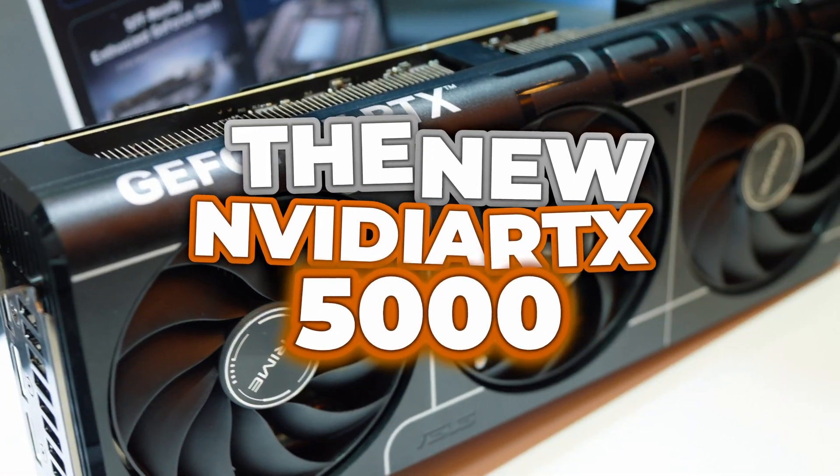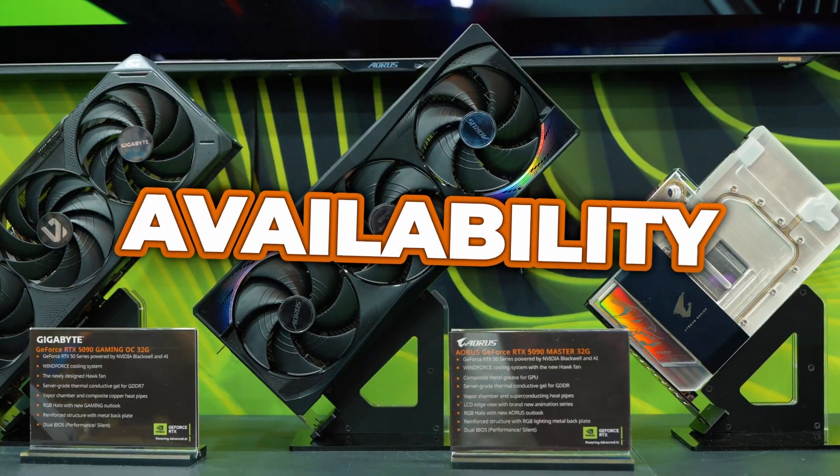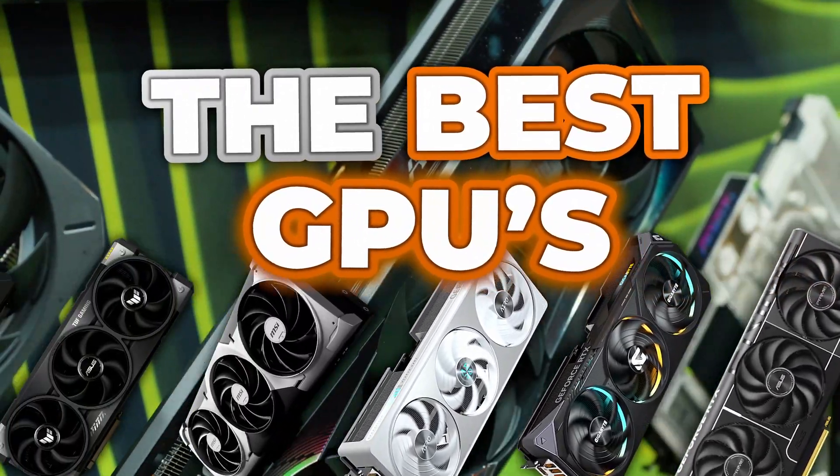The new NVIDIA RTX 5000 series — everything you need to know from pricing, release date, availability, and the best graphics cards that you should buy.